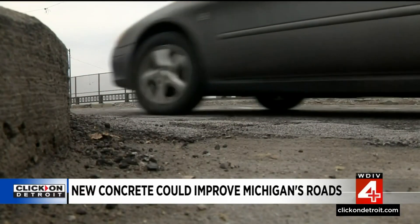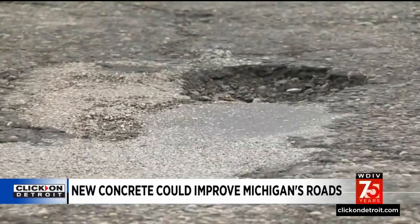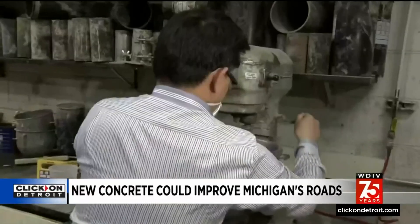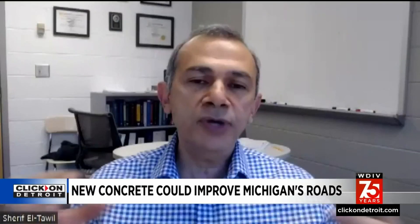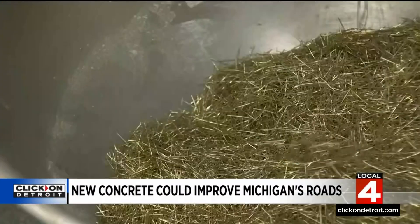Potholes stem from water leaking into cement, freezing and expanding, and then contracting in warmer weather, year after year. U of M professor Sharif El-Tawil says his new concrete mix solves that problem: the way it's made, it's packed very tightly with all its components. It does not allow a void system to occur, so it just kills the freeze-thaw cycle.